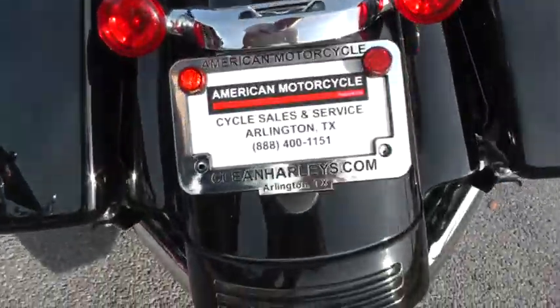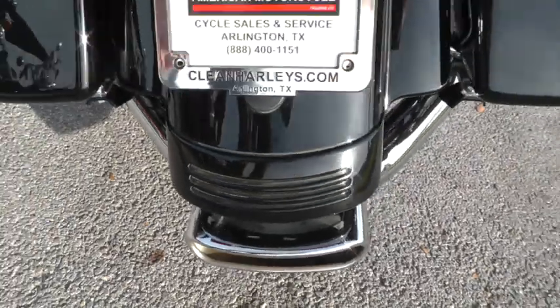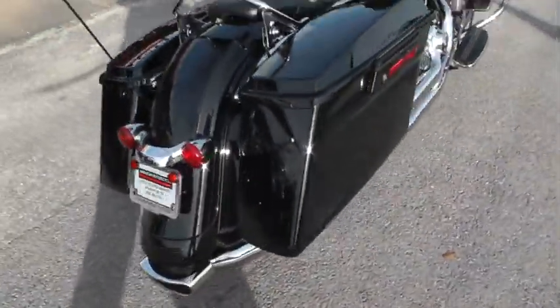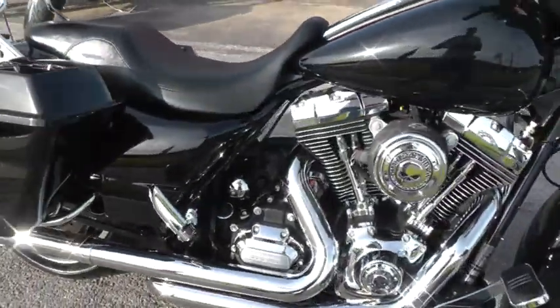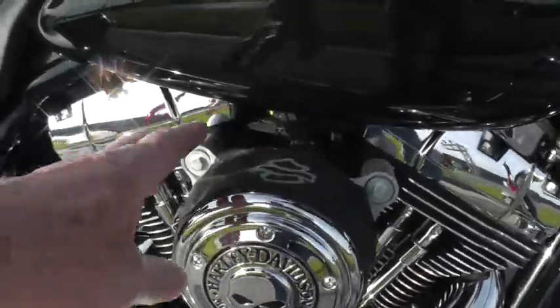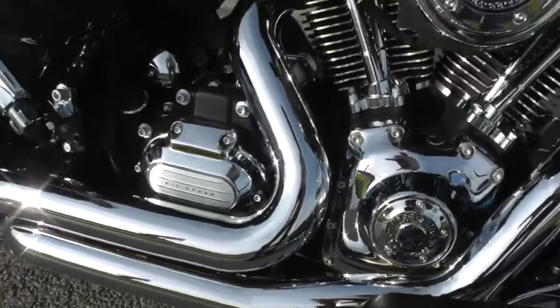It's got a Cobra exhaust on it — I've never seen an exhaust quite like that, it sounds real good. Over on this side it's got some more of the Willie G stuff, a high flow air cleaner, and six speed transmission.